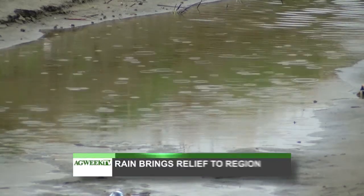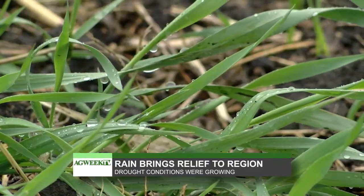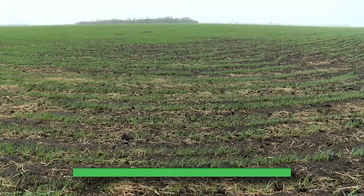Hello, welcome to Ag Week TV, I'm Shawna Olson. Much of the region got some badly needed rain this week. In fact, some are calling it a billion dollar rain. Parts of central North and South Dakota were starting to suffer from very dry conditions, but rains around the region of up to three inches brought relief for many.